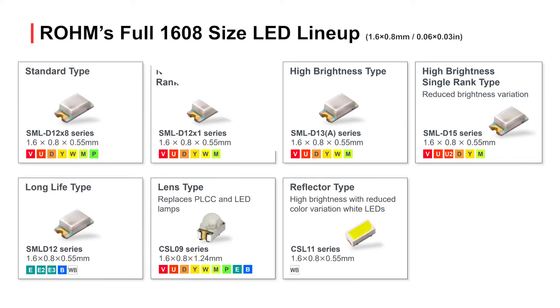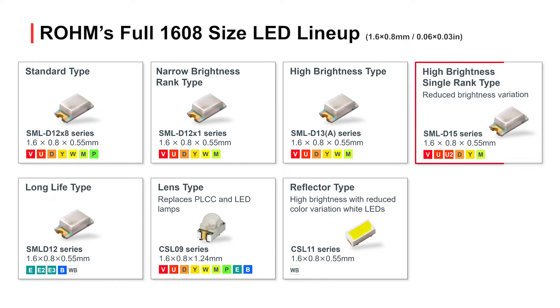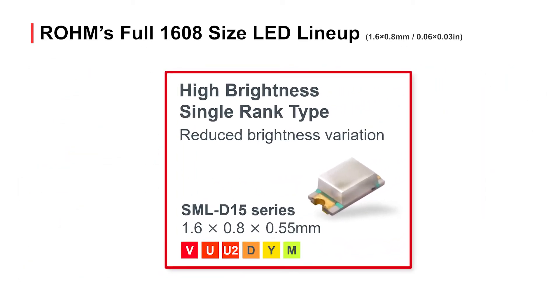Shown here is Rome's lineup of compact 1608 size LEDs. A wide variety is offered, from standard and high brightness products to long life types and even models equipped with reflectors and lenses. Here we would like to introduce the SML-D1-5 series of high brightness single rank LEDs.